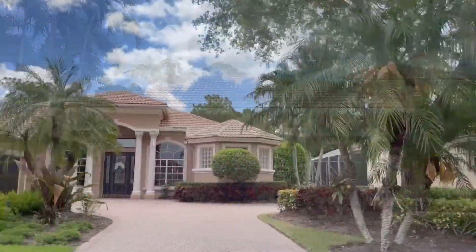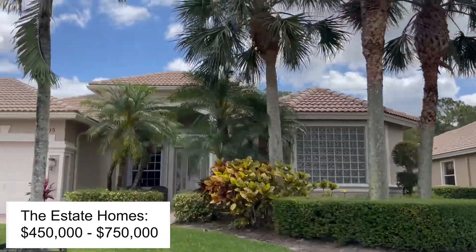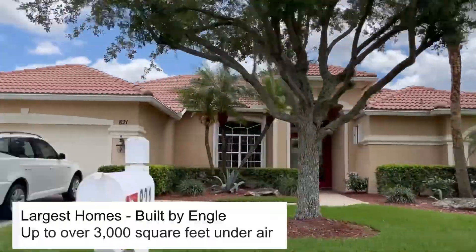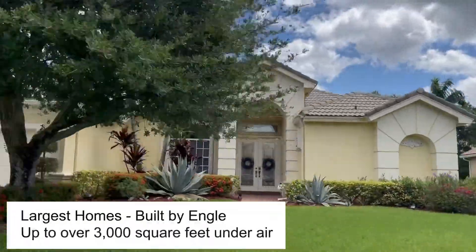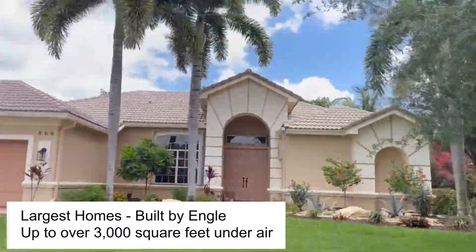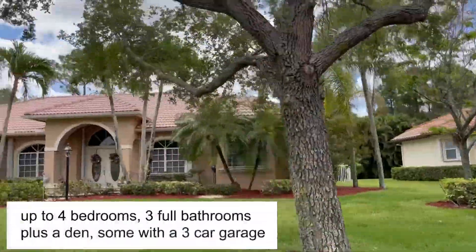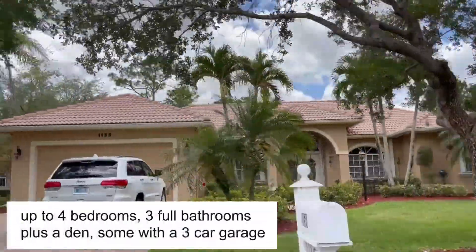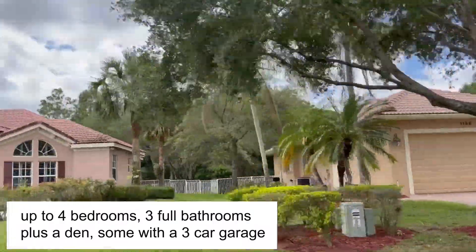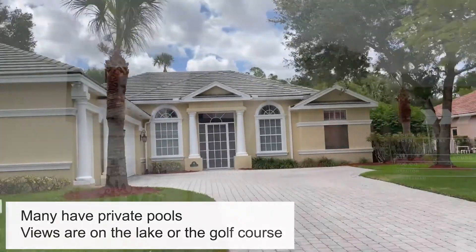The first is the estate homes which range in price between $450,000 to $750,000. There were five different styles built by Engel. The square footage varies from about 2,200 to 3,000 square feet under air, with up to four bedrooms, three bathrooms, a den, and even some with a three-car garage. Most of the estate homes enjoy breathtaking lake or golf views.